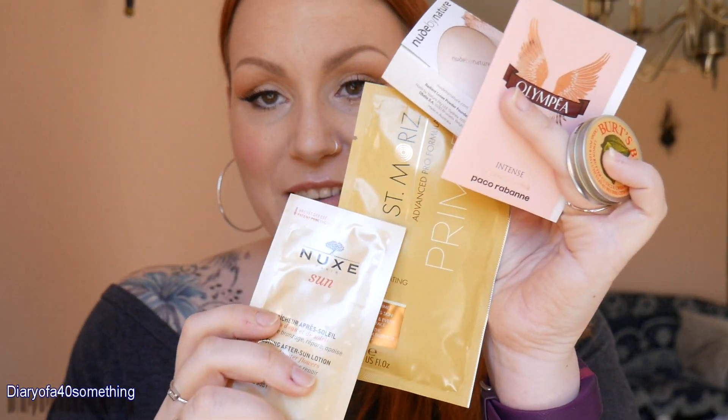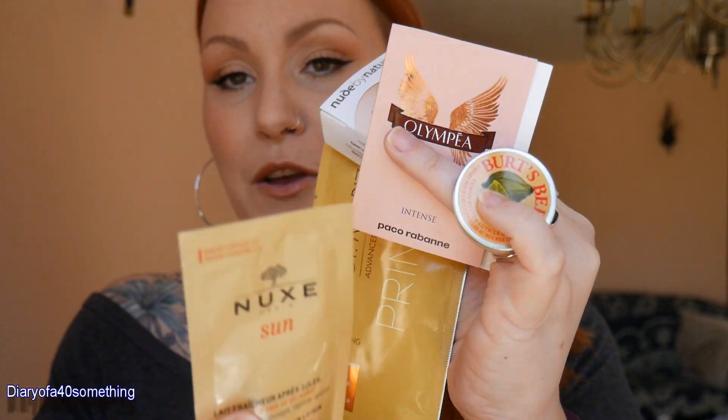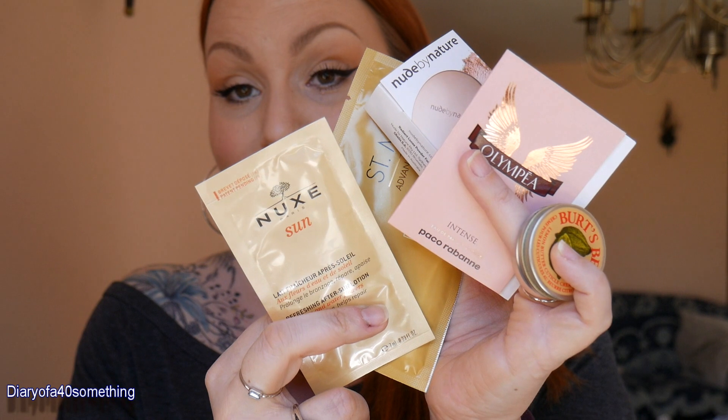So those are my items — I've got the after sun, the tan prep, the powder foundation, the perfume, and the cuticle cream. I think I've done really well. I'm really chuffed with the items I've chosen and I'm really excited to try them all. That was my Feel Unique for this month.